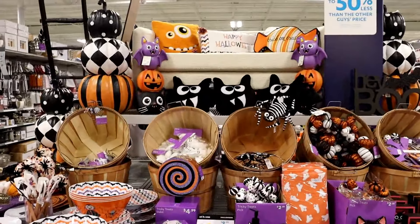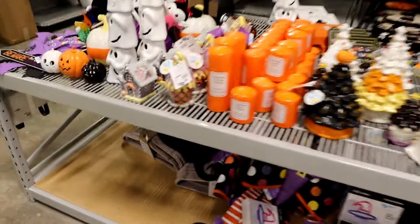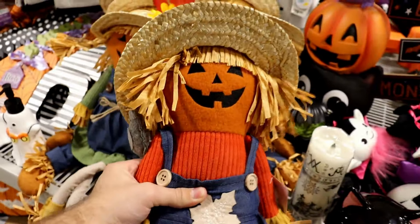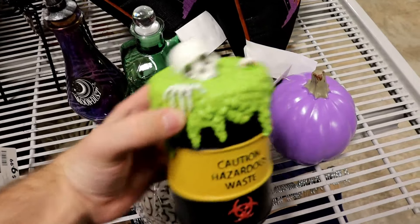Now over here is the more trick-or-treat cutesy type stuff — we've already seen most of this way earlier on when they started getting stuff, because At Home is always the first place to get stuff. Nothing too much new. This is interesting — little gingerbread Halloween house and an ice cream one too. I like this, it's kind of a throwback — scarecrow pumpkin, that's very nostalgic for me. Looks like stuff I used to decorate with for fall when I was younger. This is cool too, this should be up by the lab stuff — it's a caution hazardous waste barrel with a skeleton.